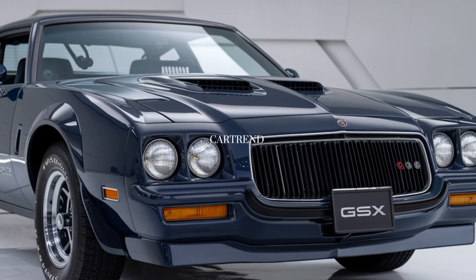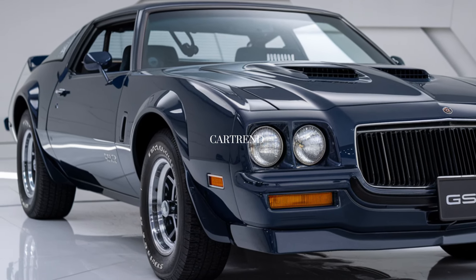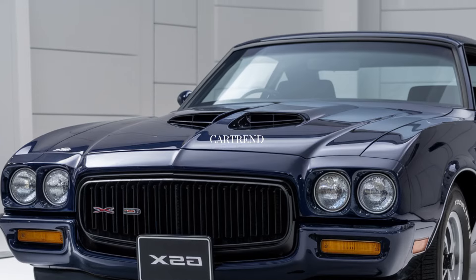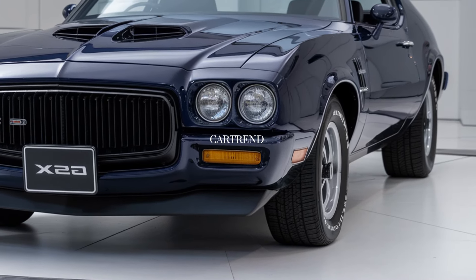Welcome back to Car Trend. Today we're exploring a true American legend reimagined — the 2025 Buick GSX. Buick's iconic muscle car returns, blending retro charm with modern sophistication and performance. Let's take a closer look and see if this modern GSX can live up to its legendary roots.